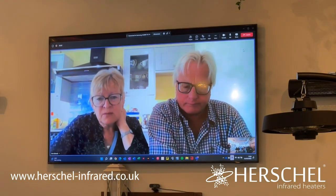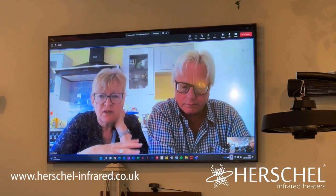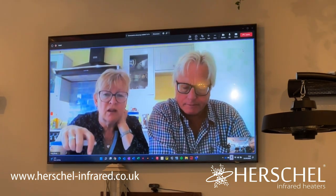Another question: did you fit all the panels to the ceiling or did you go for some wall-mounted ones as well? We've got one in the front room on the chimney breast — it's a mirror, identical to the one you can see behind Matt. Otherwise all the other panels, including the one in the garden room, are on the ceiling.